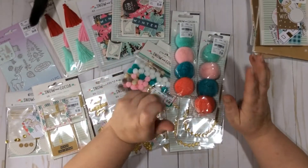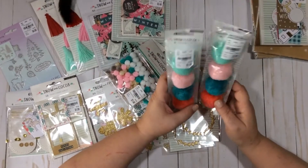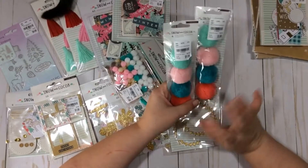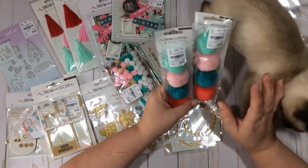These pom-poms — I'm not exactly sure what I'll use them for. I might make a TN and use one as like a tassel, just take some needle and thread, or a pom-pom paper clip or something like that.